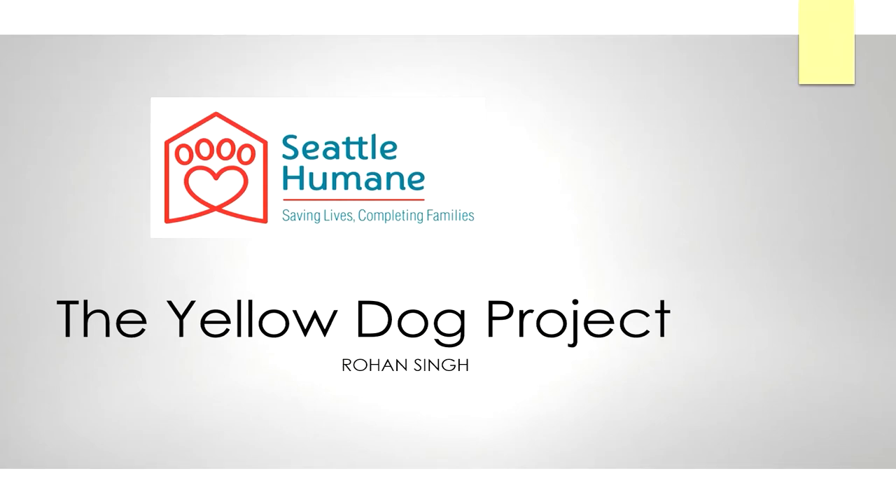Hi, I'm Rohan Singh and I will be talking about the Yellow Dog Project: what it is, how it started, why it matters, and what you can do to help.